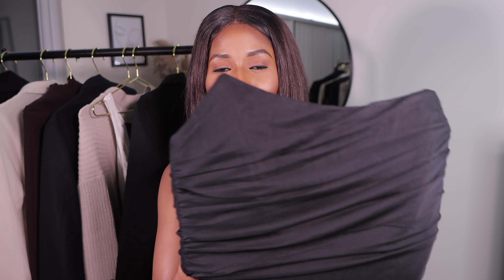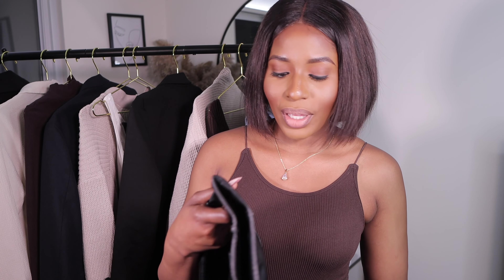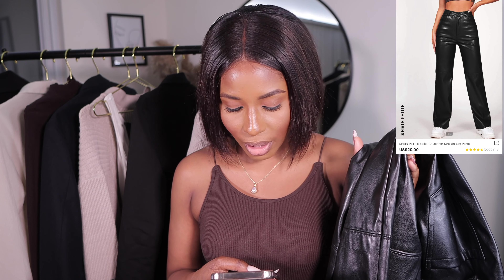You can style this mesh top with jeans, with leather pants, with a skirt — literally with everything. The next item I also picked up to style it with are these leather straight-leg pants. They were 20 dollars.